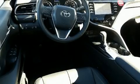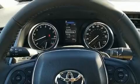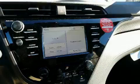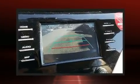Toyota ensures the safety and security of its passengers with equipment such as dual front impact airbags with occupant sensing airbag, front and rear side impact airbags, traction control, brake assist, a panic alarm, an emergency communication system, and four-wheel disc brakes with ABS.